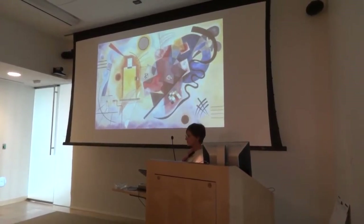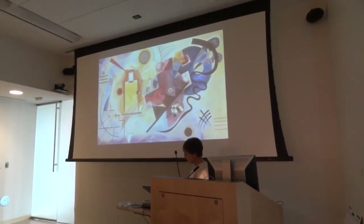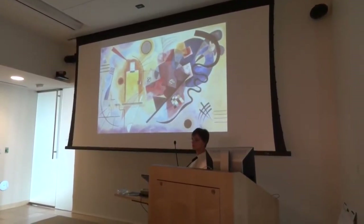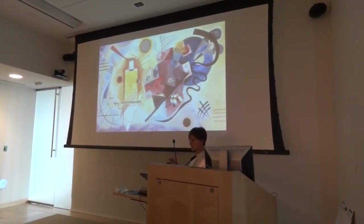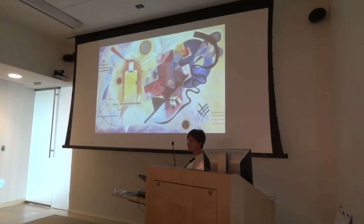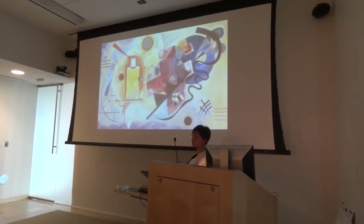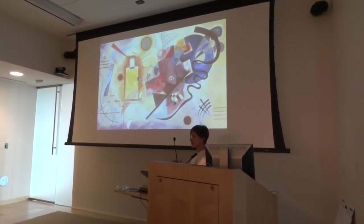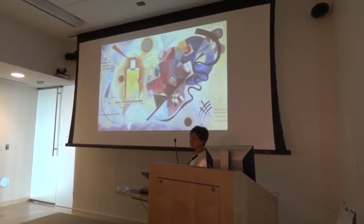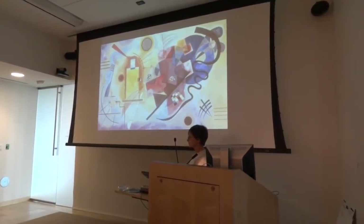Kandinsky used a lot of strong chroma. What he was trying to do was replicate your sensation of listening to music. When you listen to music, you have those simultaneous notes going on, even in chords. Kandinsky uses multiple strong chroma to grab your attention and give you that idea that there's a lot going on all at once. Many of his works are called Improvisation or Rhapsody, really trying to get that idea of the correlation between art and music.